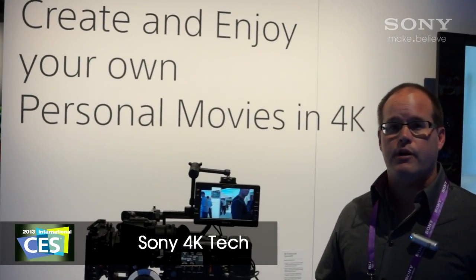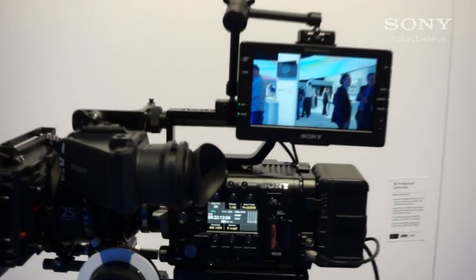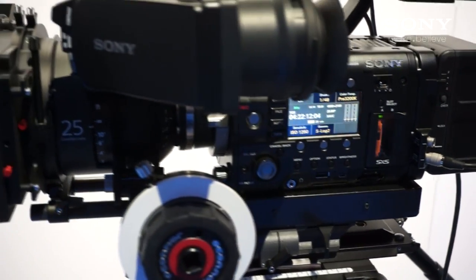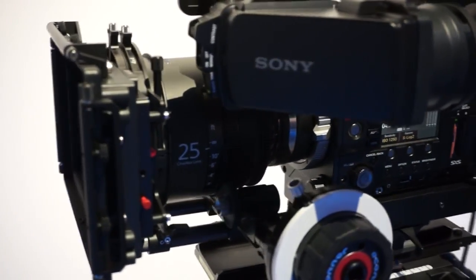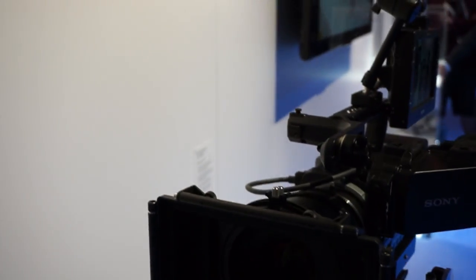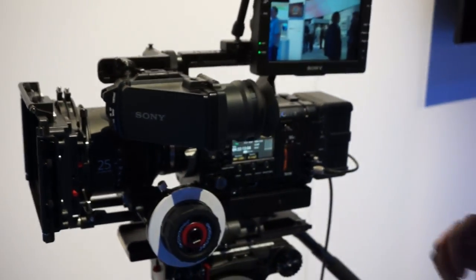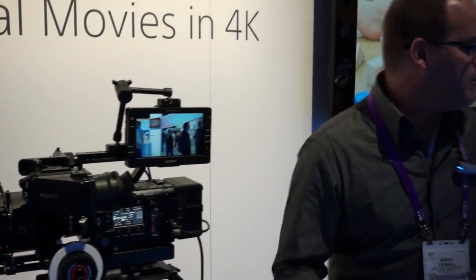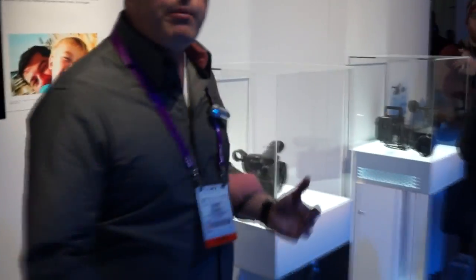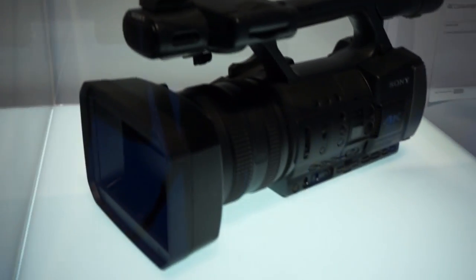Everybody's talking about 4K at CES, but 4K doesn't begin with the TV. It begins here with the camera and the creative professionals starting to shoot in 4K, editing that material, delivering their movies in 4K to the cinema. Sony has been working on everything behind the scenes to make this 4K experience the most breathtaking, immersive experience you can imagine. We're moving from the industrial realm to creating prototypes of new consumer-style cameras where people will be able to shoot 4K themselves. And that content is the beginning of the 4K story.